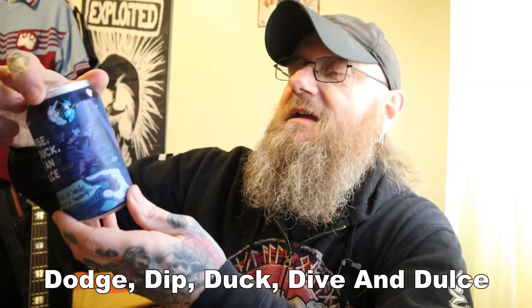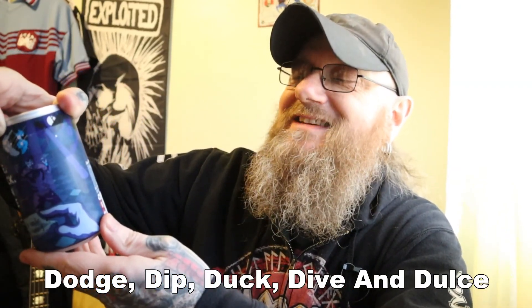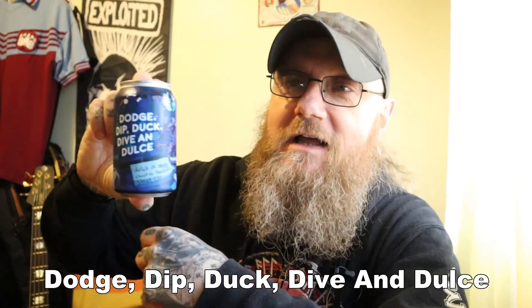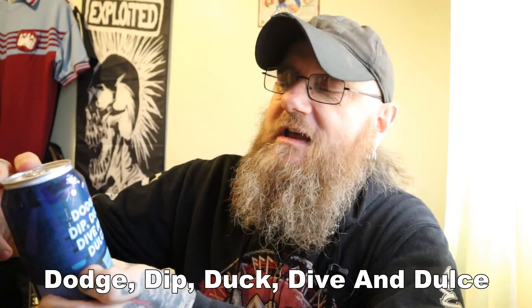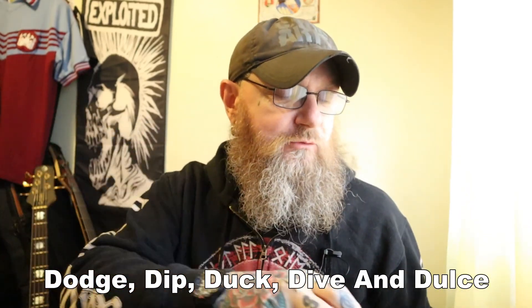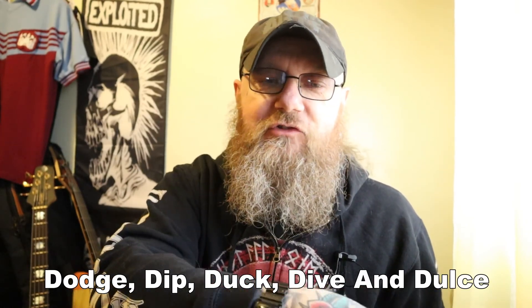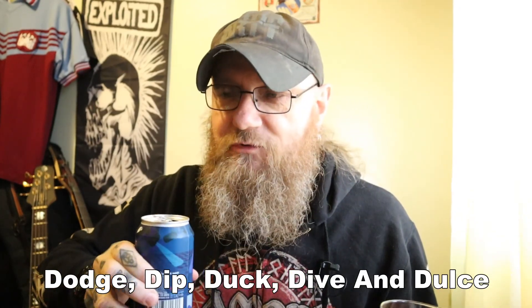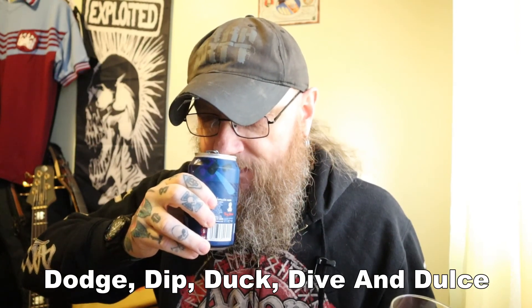It is a 330ml can and it is 11% ABV, so it's like an imperial pastry stout if you like. Pastry stout is an unofficial term — I don't think it's recognised yet. It's just a name that's been given to these super strong, super sweet stouts that some brewers are doing. These are quite popular in America as well.